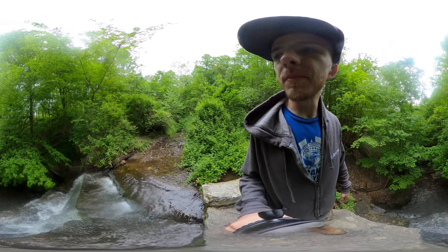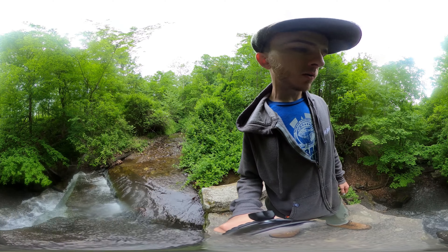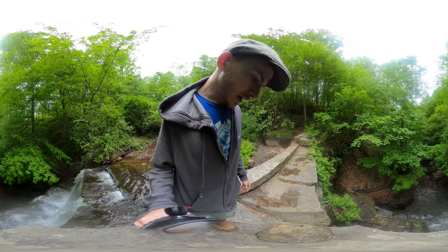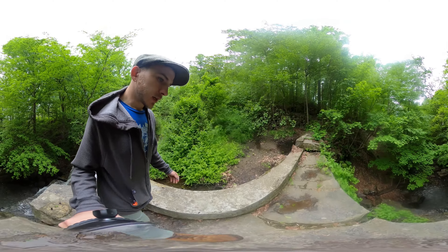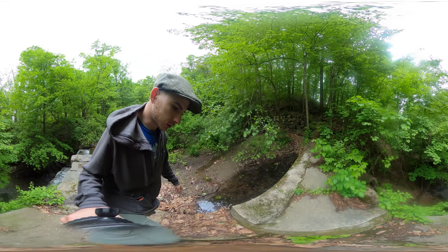I want you to leave a comment down below — do you prefer standard definition or VR? 4K VR, guys. I dropped the money on this camera just for you.